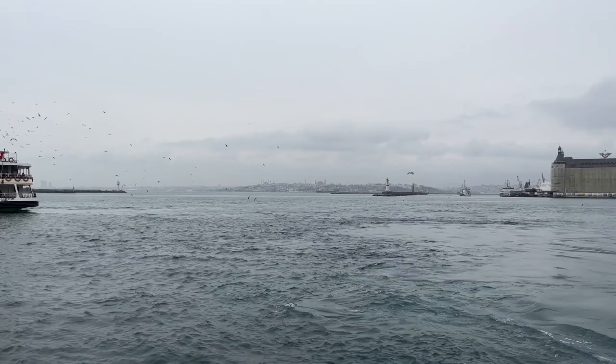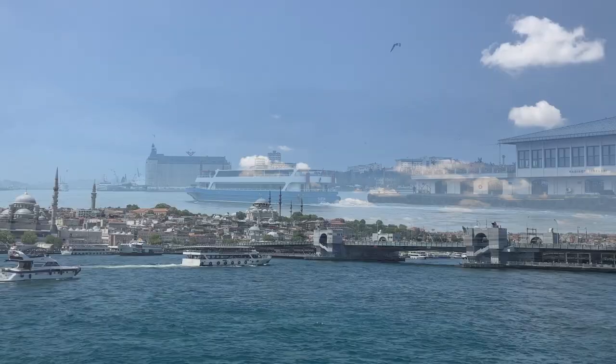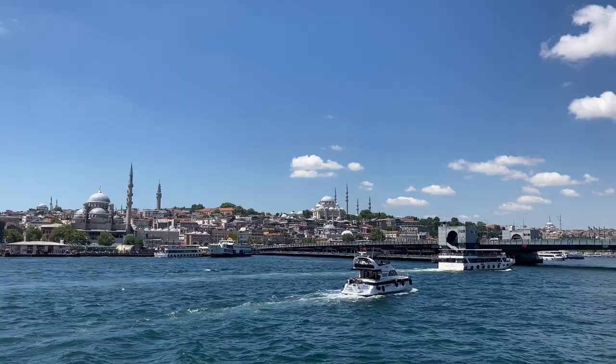The ferry will stop first at Karaköy and then at Eminönü. After arriving in Eminönü, you can easily reach the area where the hotels are located, either by tram or on foot.